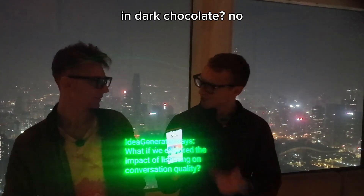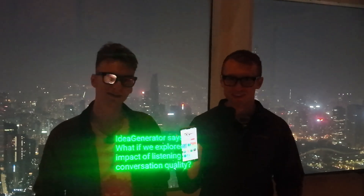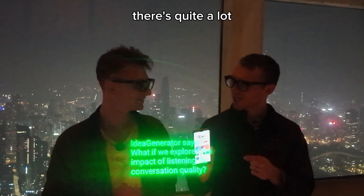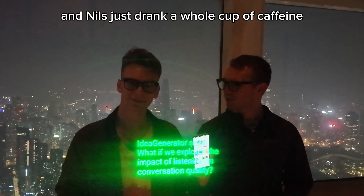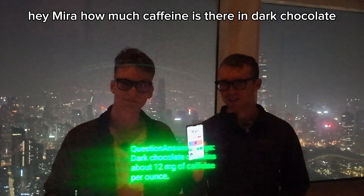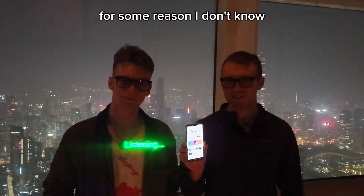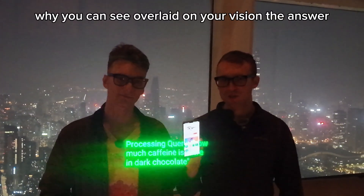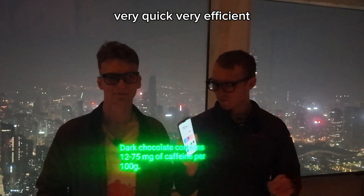Do you know how much caffeine there is in dark chocolate? I've got no idea. I wish I knew. I don't even know how much caffeine there is in normal chocolate. There's quite a lot, and Nils just drank a whole cup of caffeine. Hey Mira, how much caffeine is there in dark chocolate? You can see, overlaid on your vision, the answer. Very quick, very efficient.